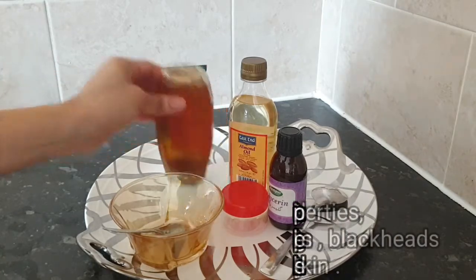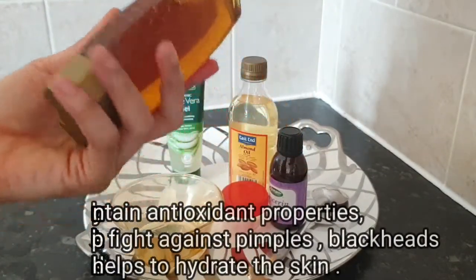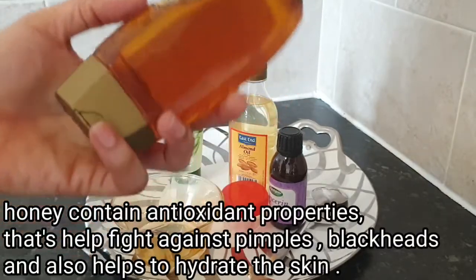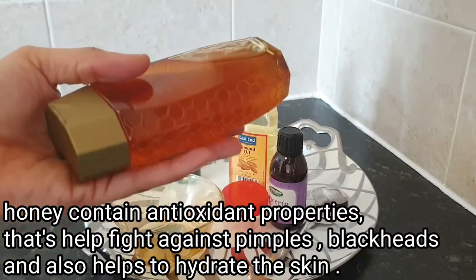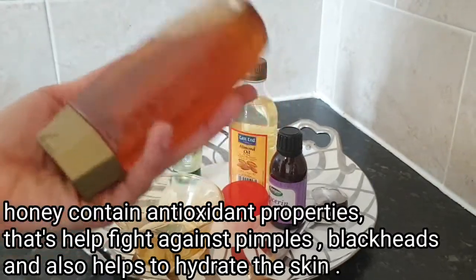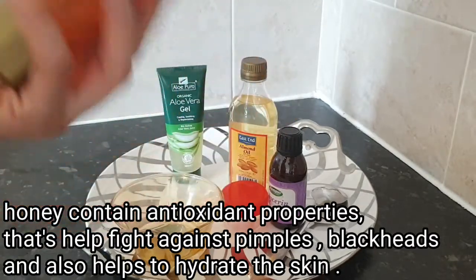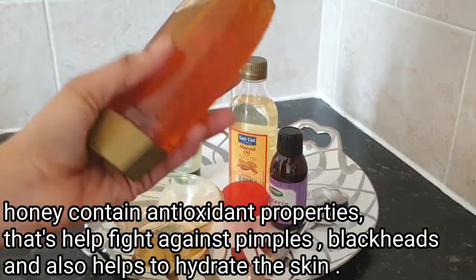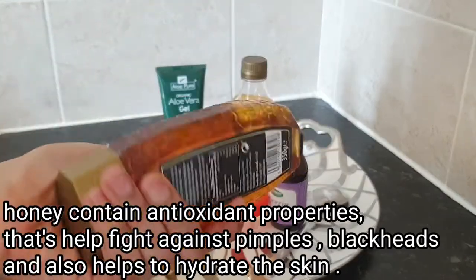First on my ingredients list is honey. If you can get your hands on natural honey, that's really great. Honey contains antioxidant properties that help fight against acne, pimples, and blackheads. It also keeps your skin hydrated, so I'll be using honey in this recipe.